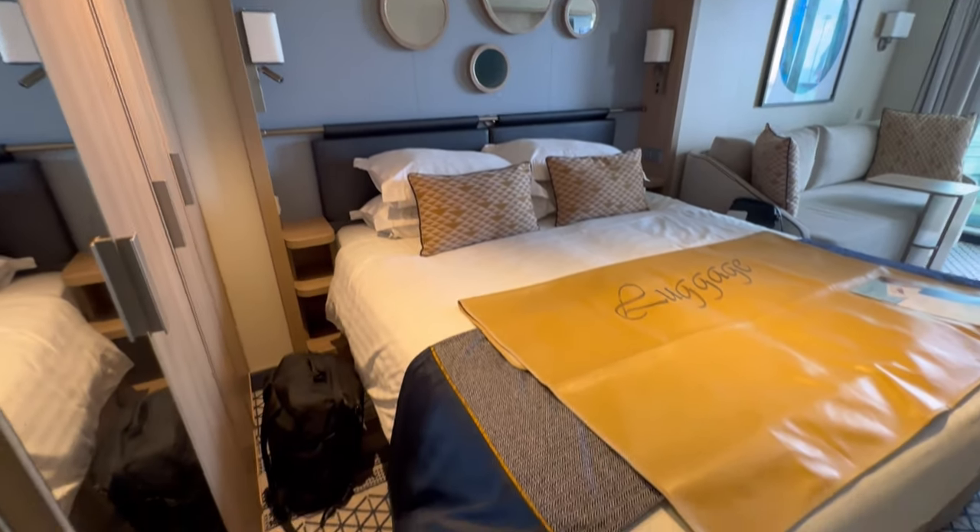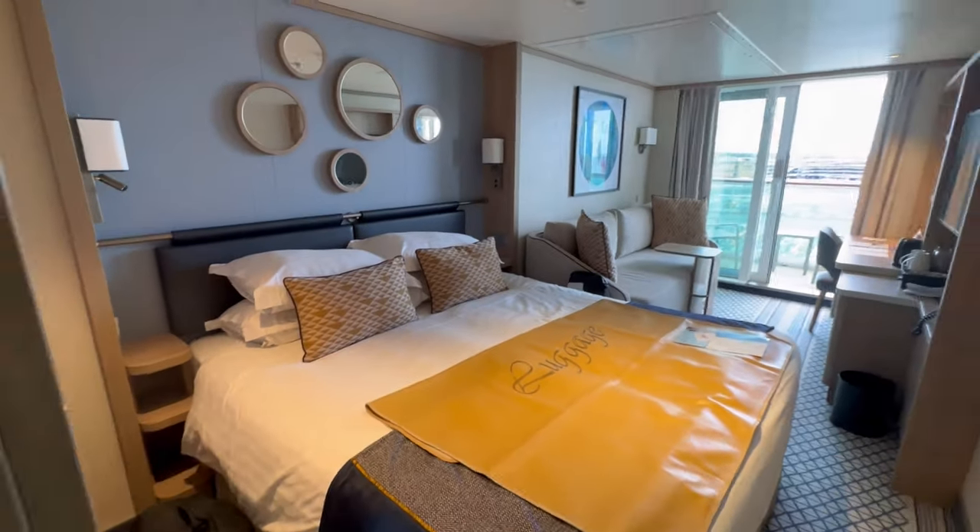I'll be doing a separate video on our specific cabin with pros, cons, and a room tour.